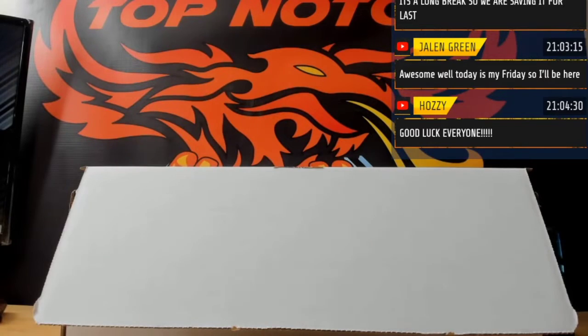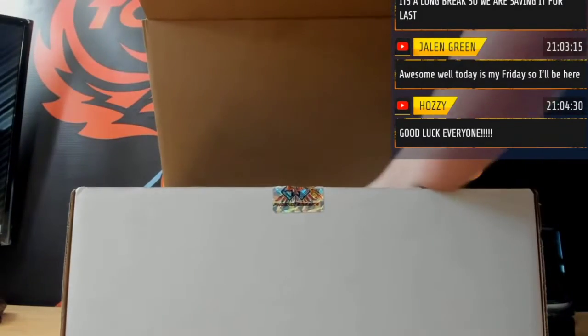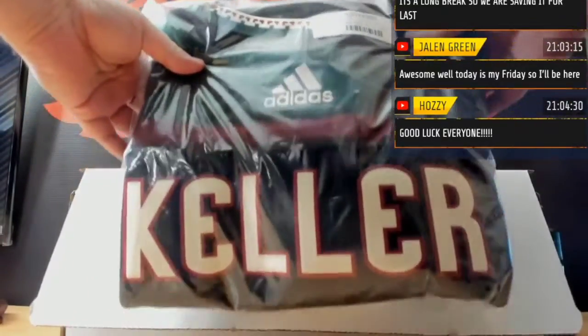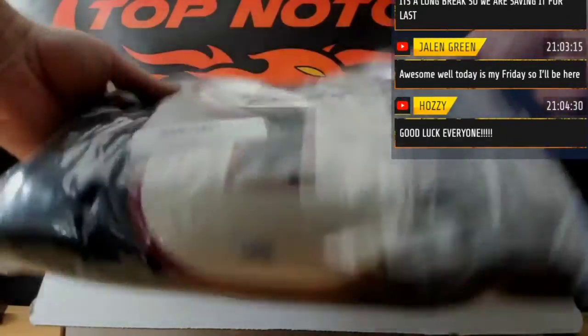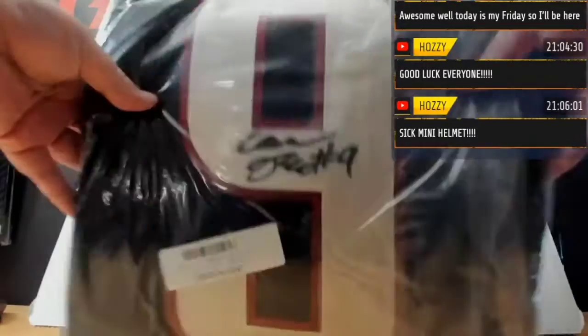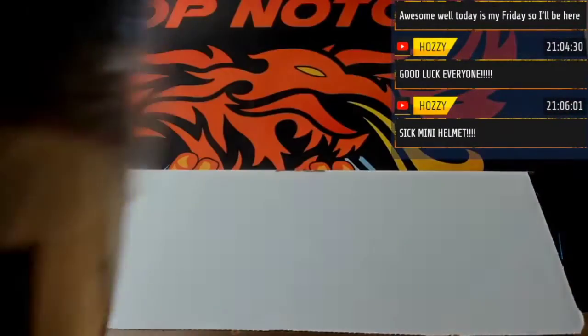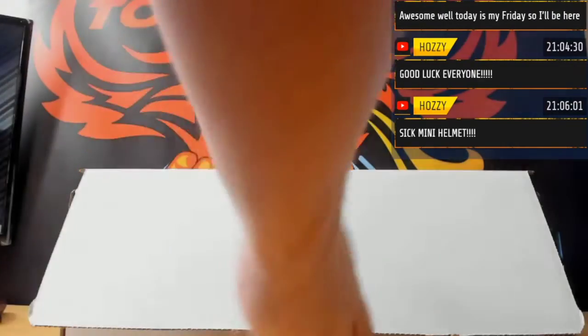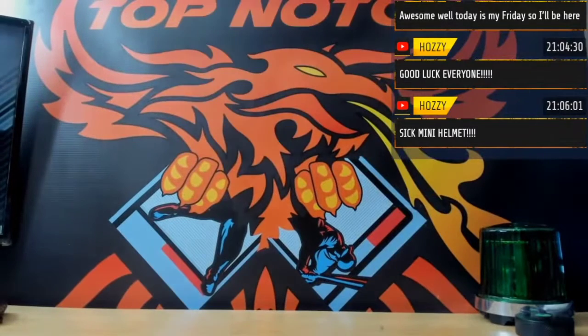Matthews and Stützle, and then we got an authentic pro Adidas jersey — the old Kachina that they used. Clayton Keller for the Coyotes. Fanatic certified, baby — all three items certified through Fanatics. Beautiful.